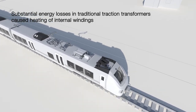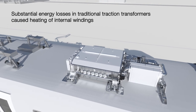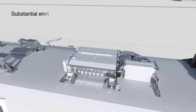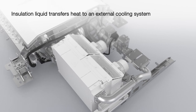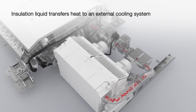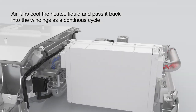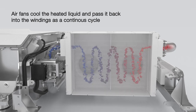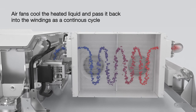Traditional traction transformers are subject to substantial energy losses, which causes heating of internal windings. Transformer insulation liquid with dielectric properties is also useful to transfer the heat from the windings to an external cooling system. The heated liquid is pumped into a heat exchanger, cooled with air fans, and passed back into the windings as a continuous cycle.